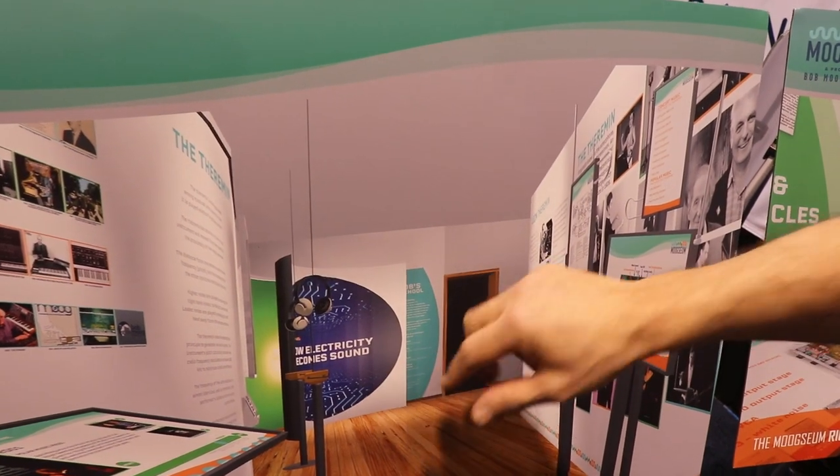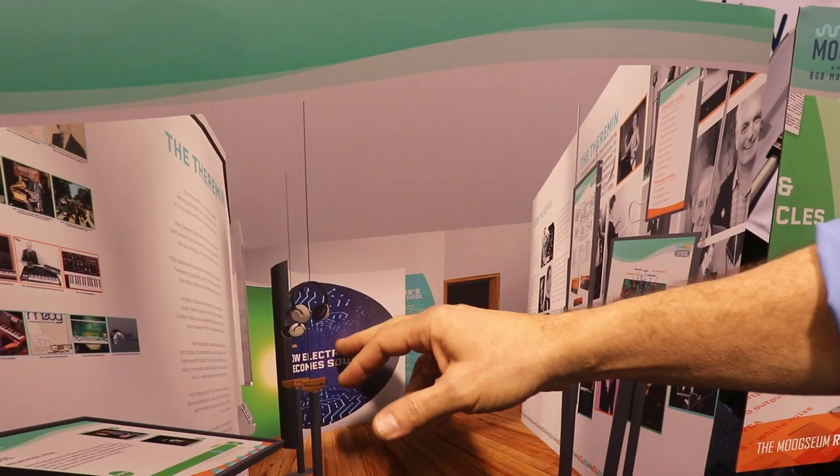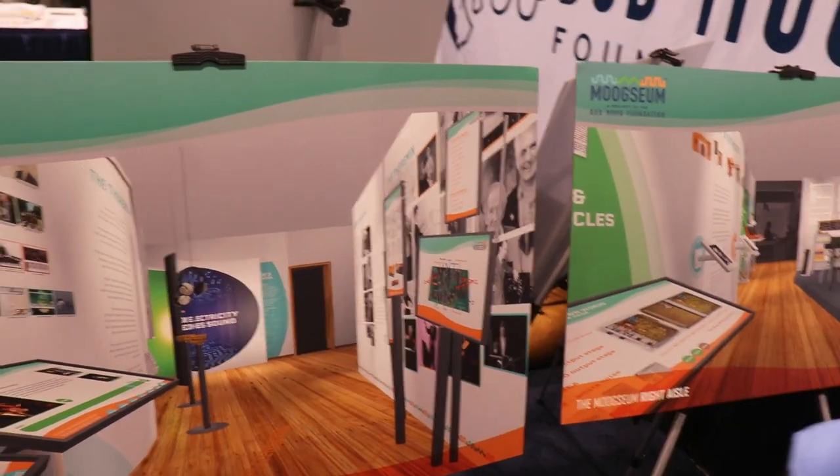This area here is going to be an immersive sound experience that doesn't start until you walk into the space. You'll trigger it — it's about how electricity becomes sound.